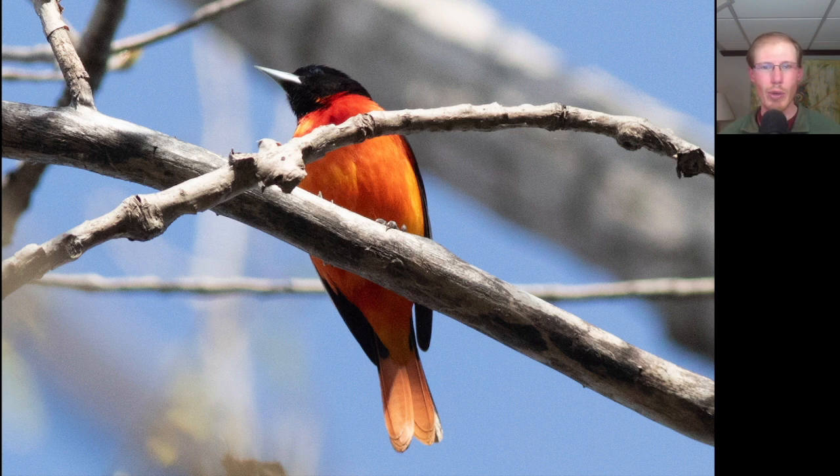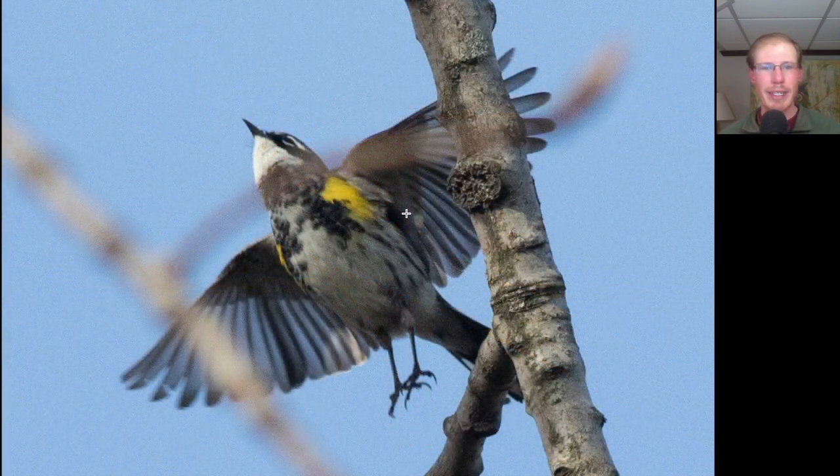There were a good number of Baltimore Orioles along the trail, all singing a very similar distinct dialect. Here we have a warbler with distinctive yellow patches on the side. This is a yellow-rumped warbler, and we see that white throat which is typical of the myrtle variety that we have here in the east.